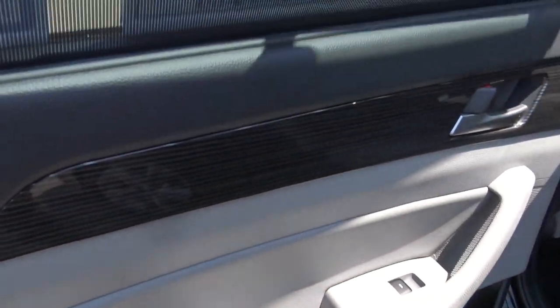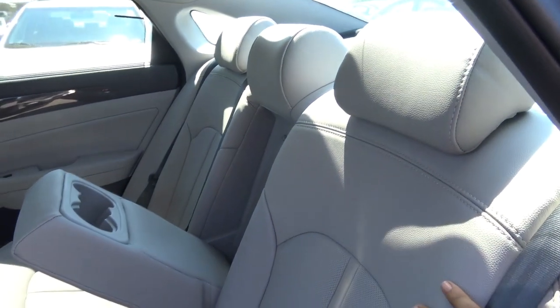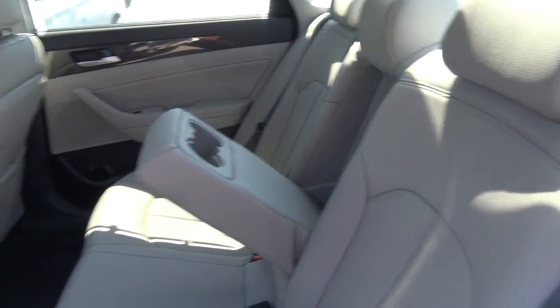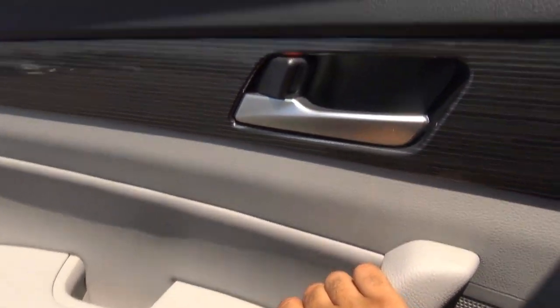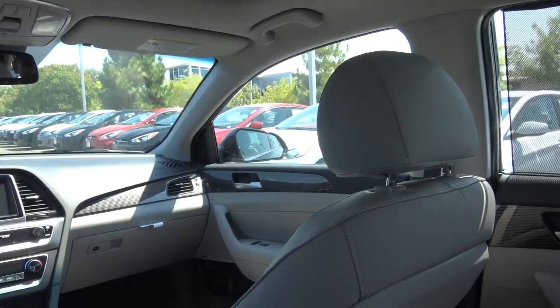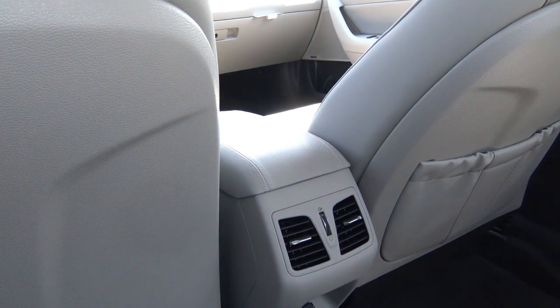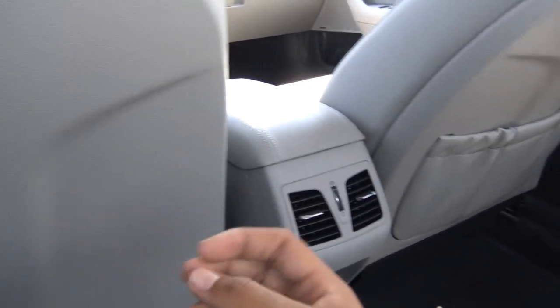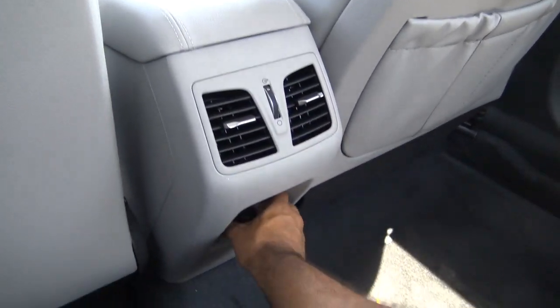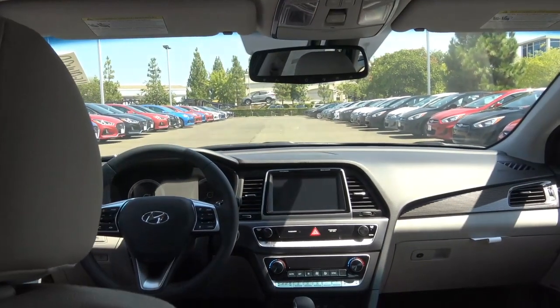Interior quality follows through in the rear. You have manual rear window sun shades from the Ultimate Package, adjustable rear headrests — though not for the middle seat — and 60/40 split-folding rear seats. There's plenty of leg room and headroom despite the sloping roofline. One gripe is that there's only a single map pocket back here. You do have rear air vents, a rear USB charging port, and a rear center armrest with cup holders. The seats are pretty comfortable back there too.